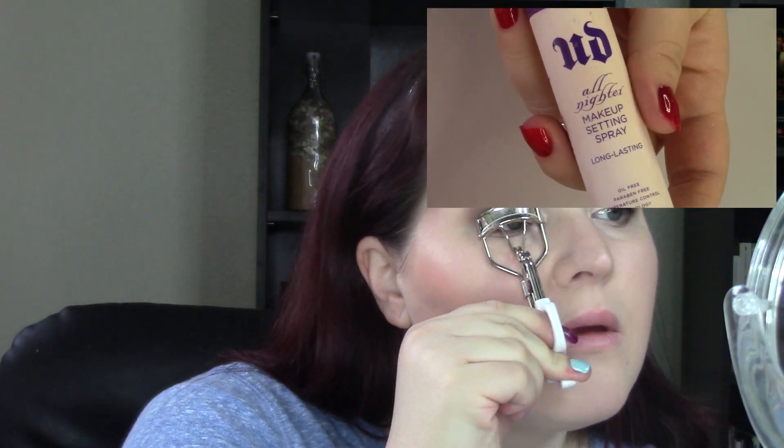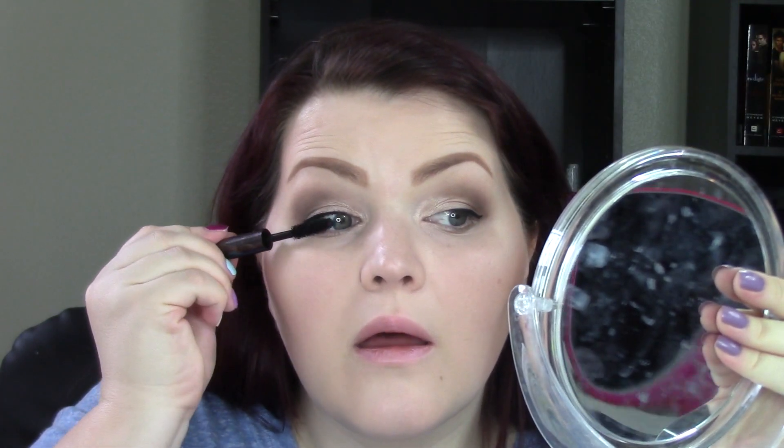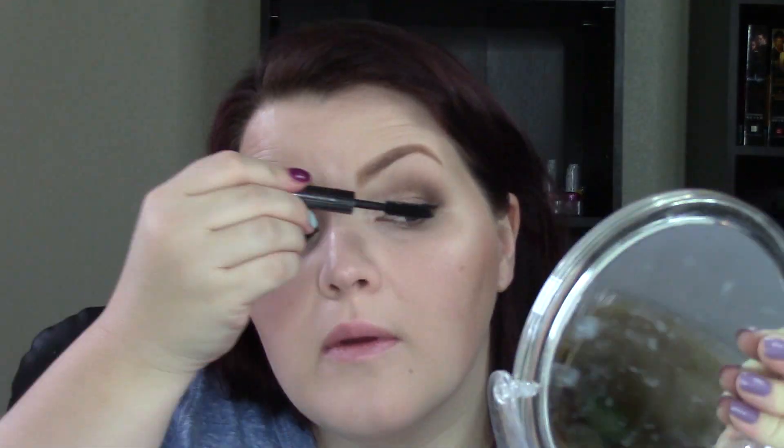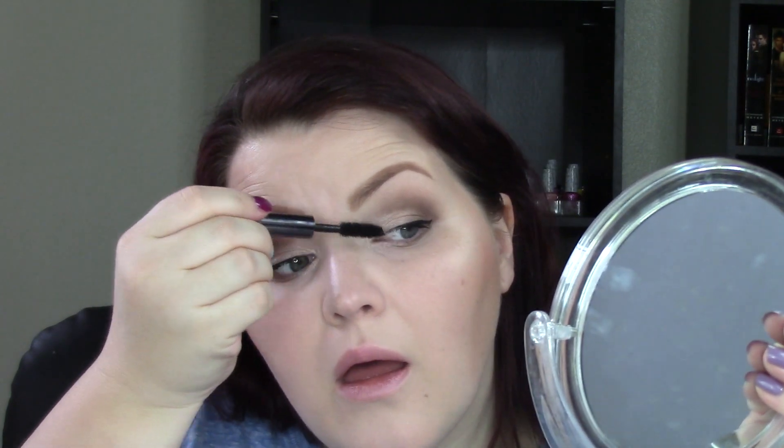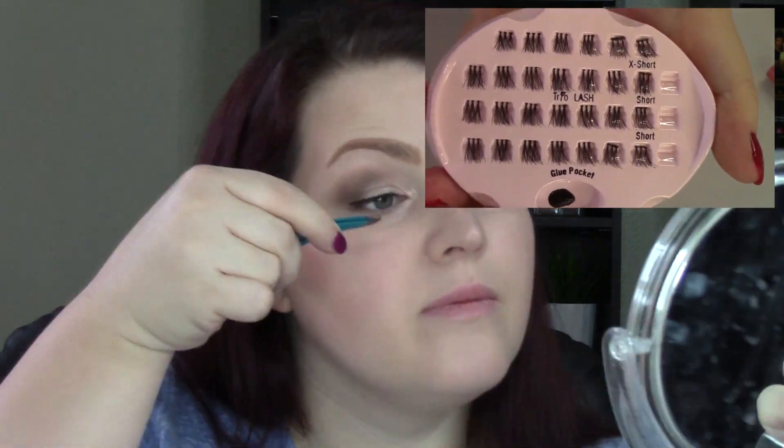I'm using my Urban Decay All-Nighter Makeup Setting Spray and then curling my lashes — I have the tiniest lashes. Then I'm going in with my Urban Decay Perversion black mascara. I need to throw this out because it's a sample and I've had it too long. I want to try a couple of the new CoverGirl mascaras — they look good.